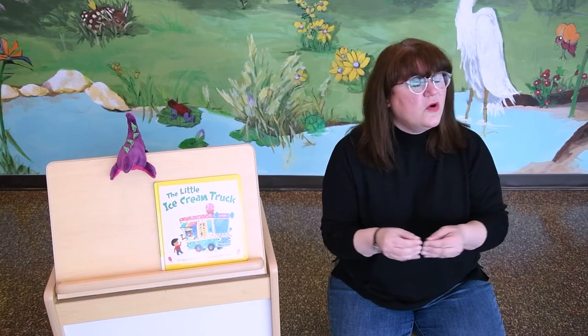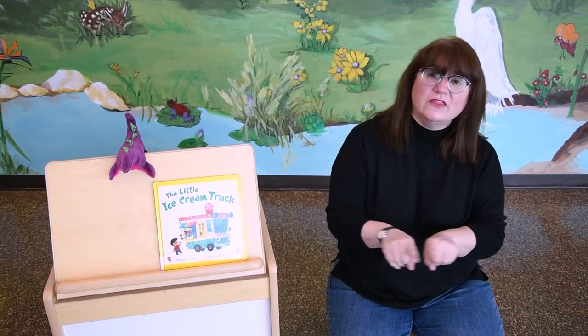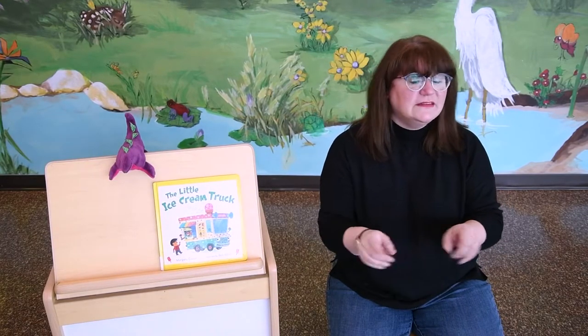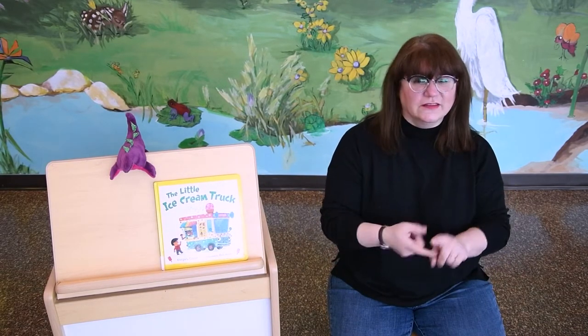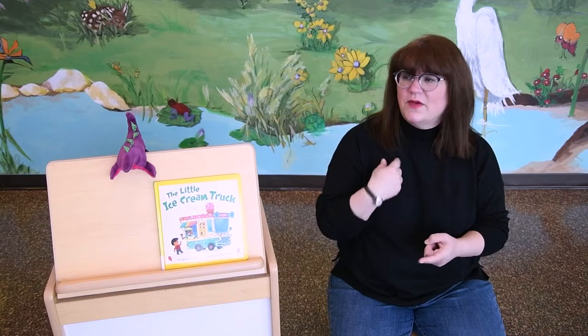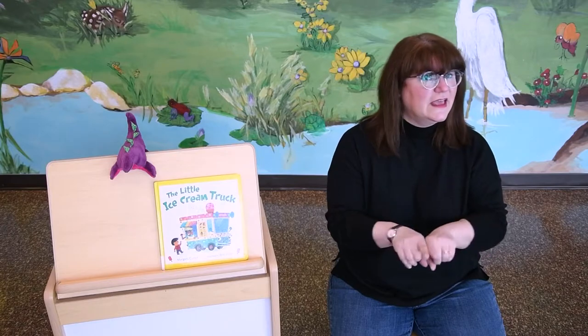Oh, the more we get together, together, together. Oh, the more we get together, the happier we'll be. Cause your friends are my friends, and my friends are your friends. Oh, the more we get together, the happier we'll be.